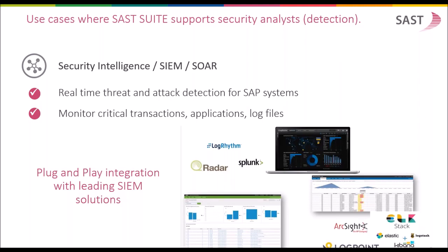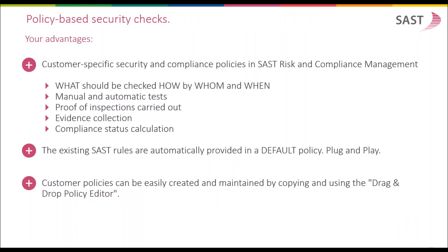As a third component, SUST provides security intelligence functionality with an interface to SIEM or SOAR systems on enterprise level, allowing you to establish real-time threat detection for your SAP systems and to monitor critical transactions, application users, and log files in real time. Due to the plug-and-play integration with leading SIEM solutions, you can establish a company-wide SIEM framework covering the network area, the application database level area, and also the SAP application level, allowing you to track malicious activity across all these different levels using one enterprise tool such as IBM QRadar, Splunk, or ArcSight.